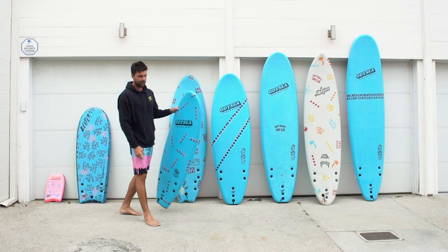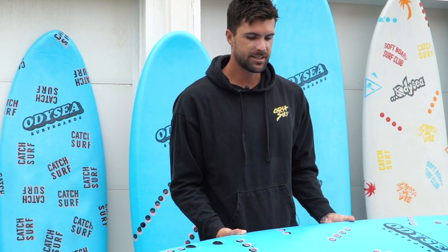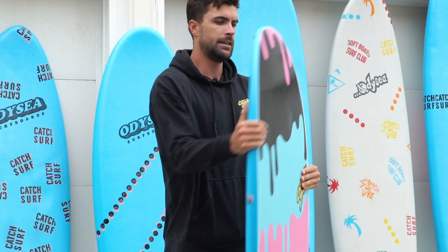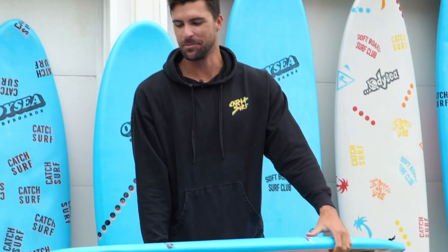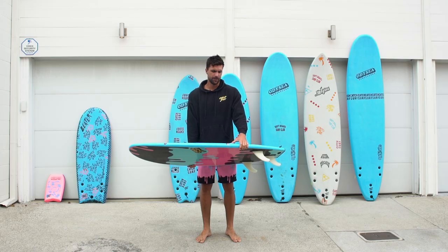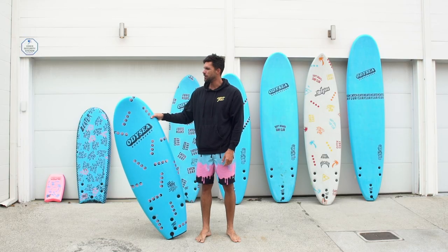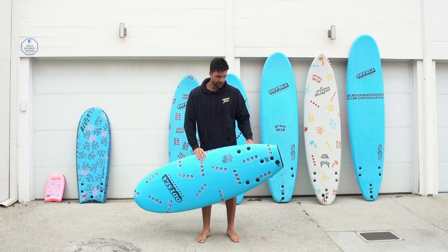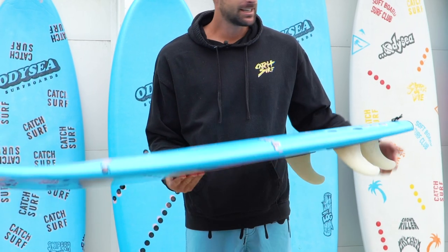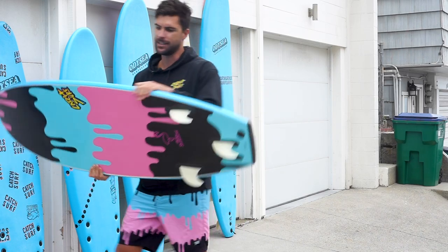This is my favorite small board of the Catch Surf family — the 5-0 Stump. For me, this board is like the 54 Special is to Blair, but this is kind of my hot rod board. If you want to do airs or turns, this thing is really maneuverable. This is the board that I rode at Waco and at Palm Springs Surf Club. It's kind of my favorite little hot rodder. I love this thing.